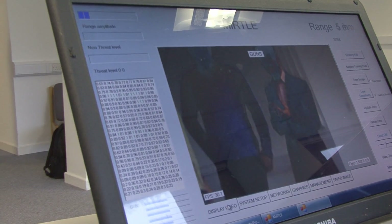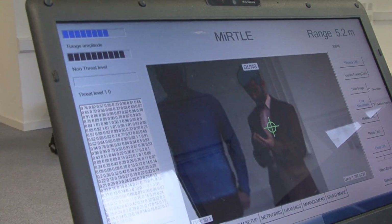These devices will essentially detect most carried items on the body, but by analysing the returns, they are able to discriminate between mobile phones, keys,